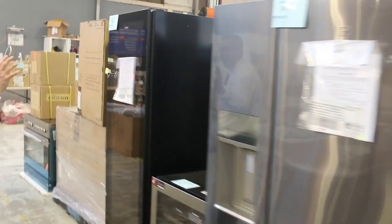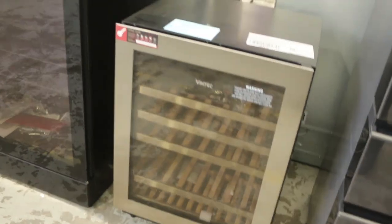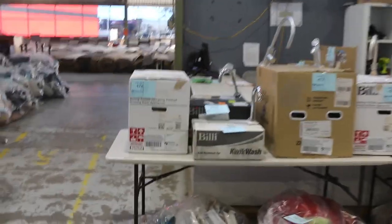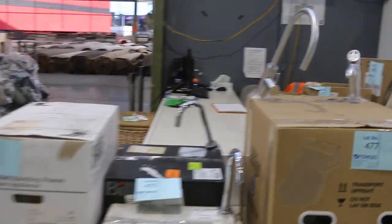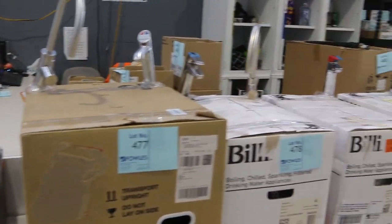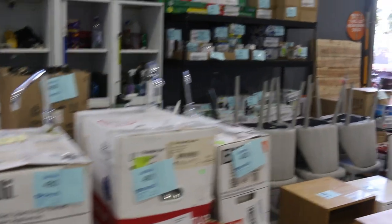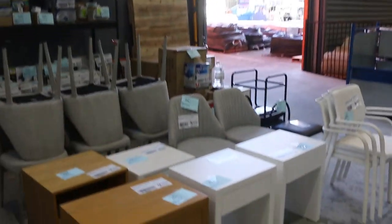Got some Vintechs there as well — a wine fridge and looks like a beer bottle beverage centre out of Vintech. Really nice looking gear. Still got some Billi and Zip taps with just the tap at the top and the under-counter command centre — these things are $7,000 to $8,000 in the shops, and they've been going through the auction at a fraction of that. Really, really popular. Quite a few different dishwashers in as well.